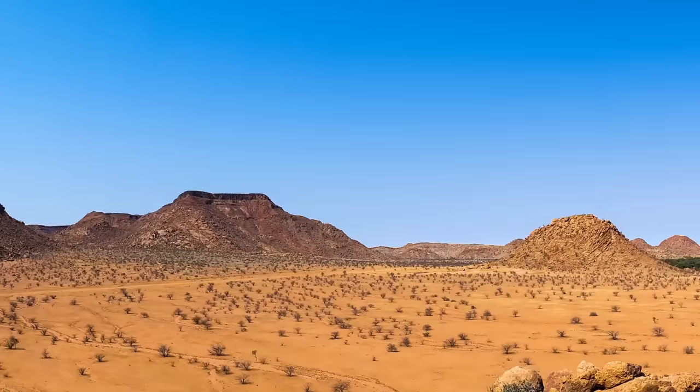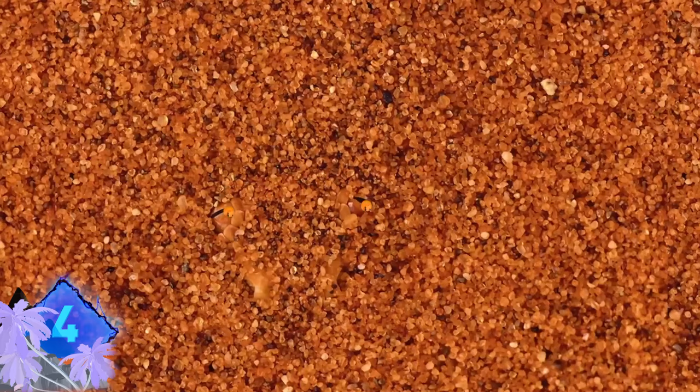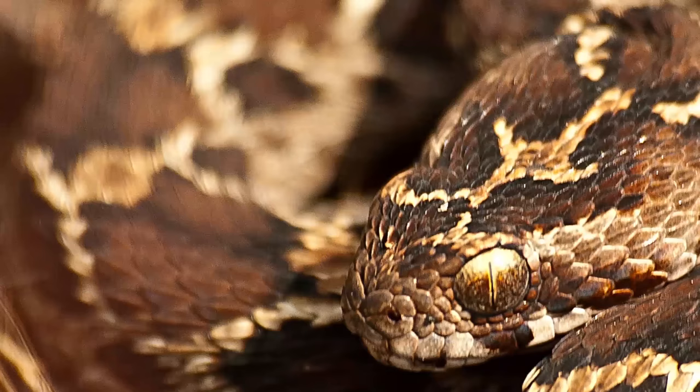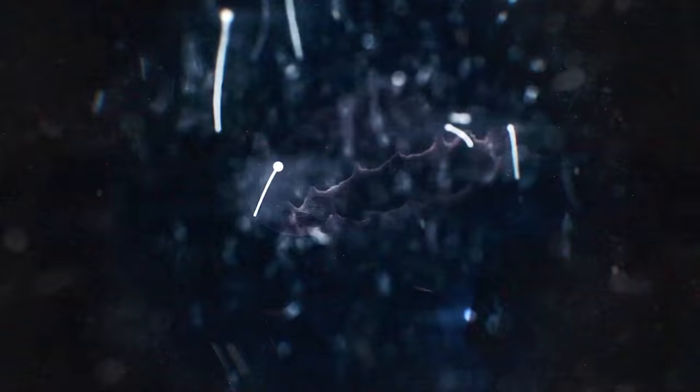Number 4. Watch your step, especially in certain parts of Namibia, where the horned adder snake likes to burrow under sand and wait for prey. Can you spot the two eyes staring right at you? Even though they are venomous and closely related to the feared carpet viper, these snakes pose no substantial threat to humans. If you want to learn more about the world's deadliest snakes, check out this video.